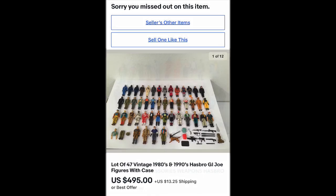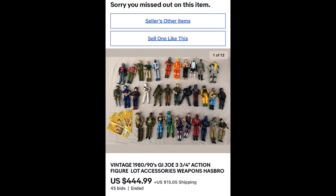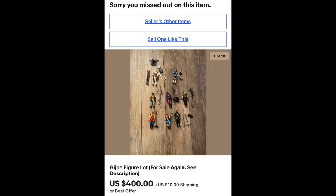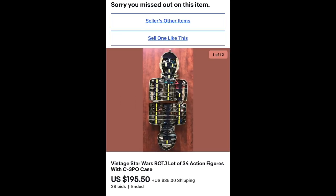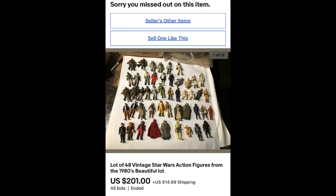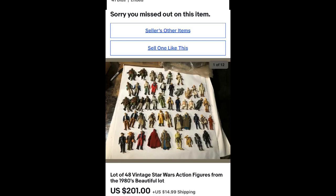Collecting GI Joe is crazy — this one's only got like 20 to 30 figures for $449. Here's some for $429. Another lot for $400 for about 8 or 9 figures with equipment. Now compare: a C-3PO case with 34 figures for $195. You know, it's way cheaper to buy a lot. Look at this — 54 Star Wars guys for $161.99. $48 figures for $201. So it's like half the price to get a Star Wars collection as it is to get a GI Joe collection.